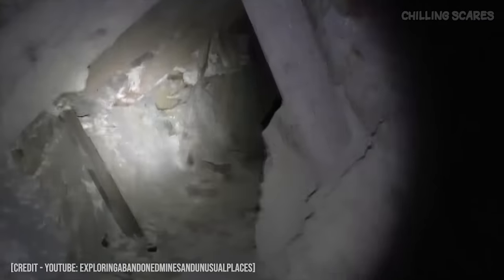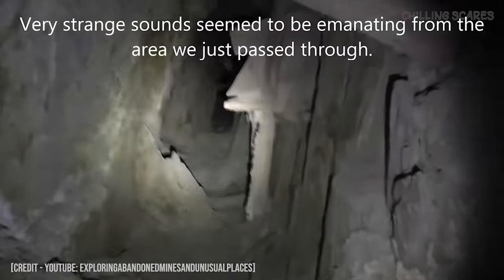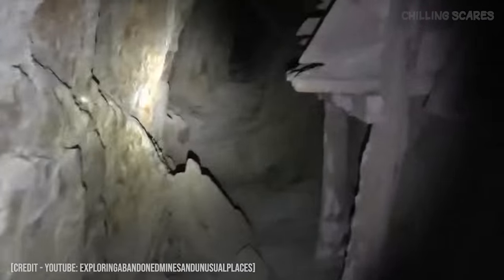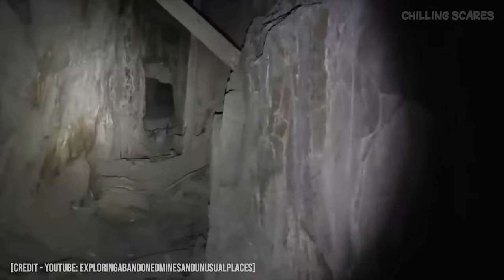And you can see how big these timbers are — those are about almost a foot in diameter, the big cross timber. So they had to put big ones in here to hold up all of this rock. You can see right here where some of these boards are bending. Do you hear that? It sounds like... is that wind? I don't know if you can hear that on the camera. Do you hear that?